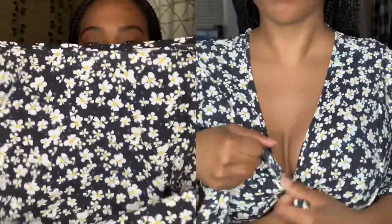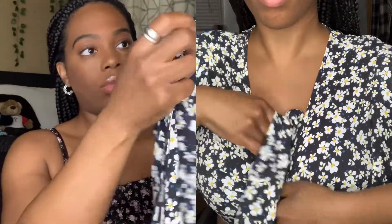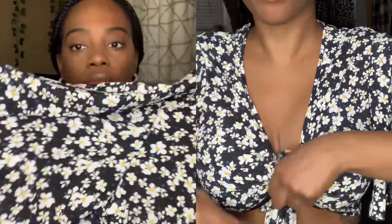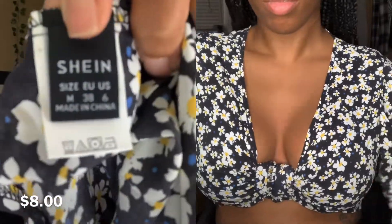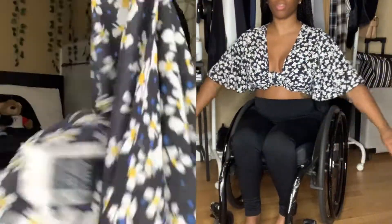This next item is this really pretty floral daisy crop top. It's like a tie-around kind of top. I wasn't sure how it was going to tie around me, but I actually made it work — I kind of just tied it around and tucked it in with my bra. I really like this and I love the shoulders on it as well. I got this in a size medium and it actually fit pretty perfect.